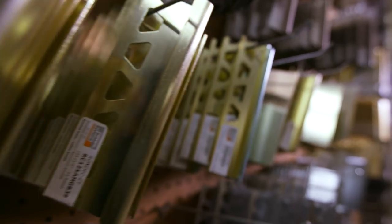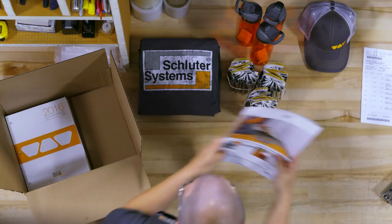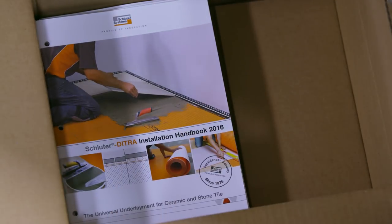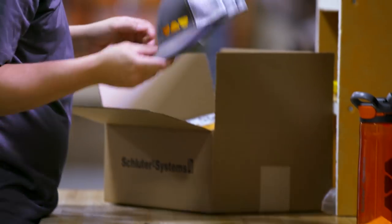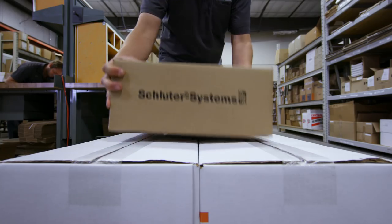There is also a samples department integrated into this space that provides our customers an average of 20,000 free sample pieces per year, including marketing and educational materials. The samples department also packages and ships all of the demonstration materials for our educational workshops across all of North America.